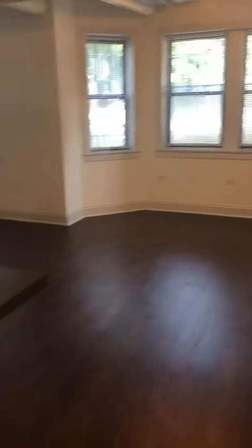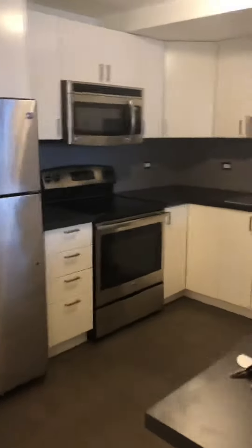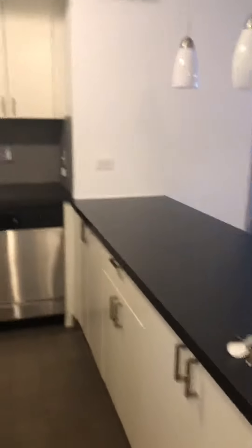We're walking into the one bedroom at 5320 South Drexel. The kitchen does have updated appliances: microwave, dishwasher, great storage space, and an electric stove.